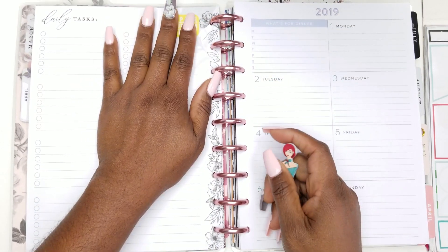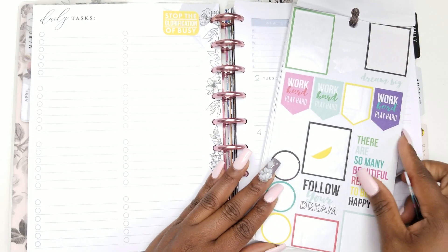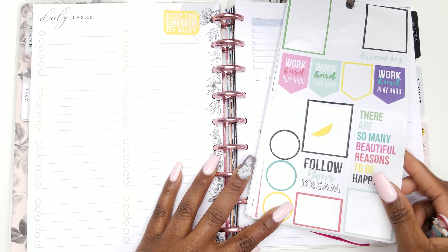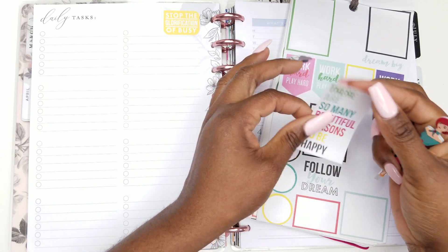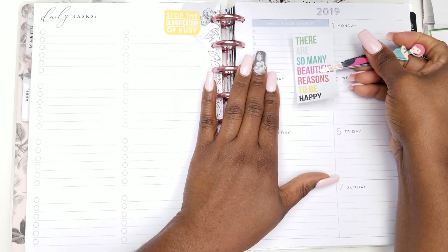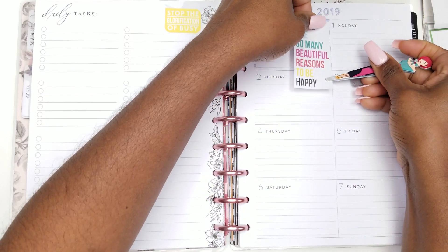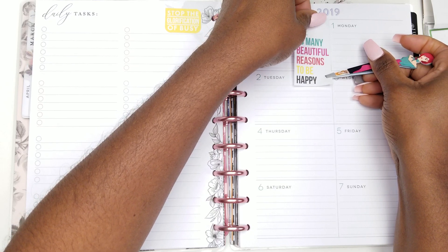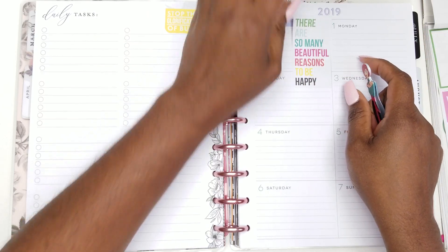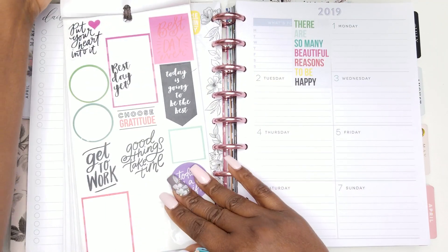I'm going to put that right here because I'm going to have this for the whole month in my planner. The second page is this one — 'Dream big, work hard, follow your dreams.' And I'm going to take 'There are so many reasons to be happy.' I use a quote every week, so I'm going to use it — I want to put the quote right here, but I need something to go under it, so I'll just lay it down from the bottom and leave the top up.